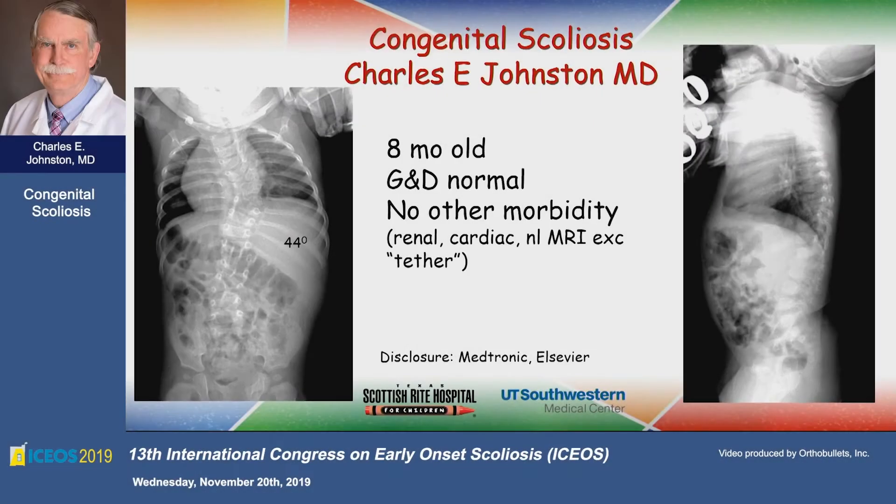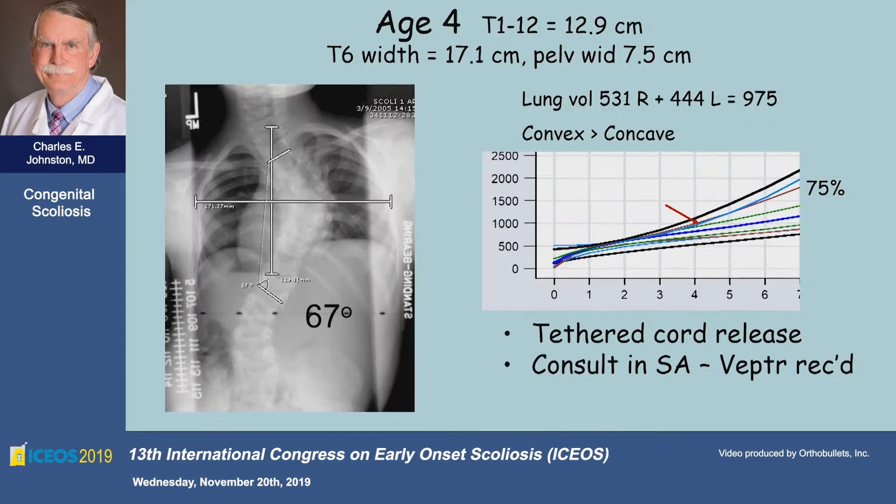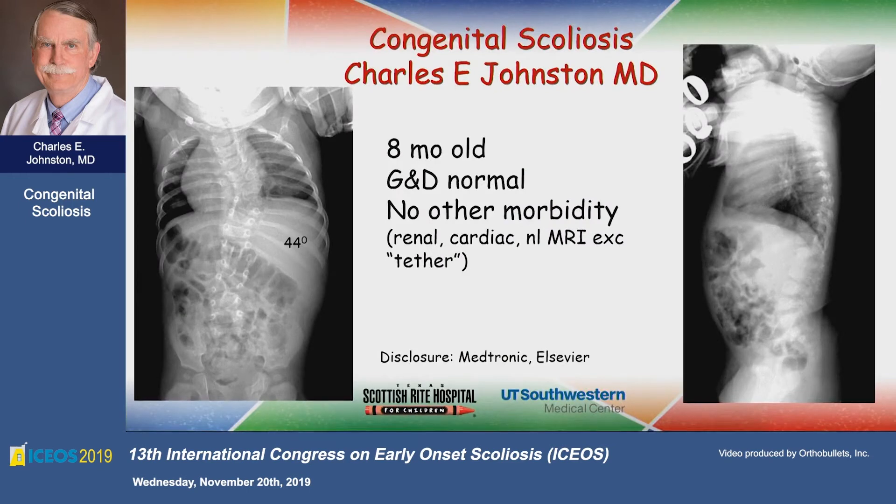I regard doing a final fusion after growth-friendly treatment kind of like going to the dentist and having some cavities drilled without anesthesia. It's something I really don't look forward to, so I thought I'd bail on this one and show you a case. This is an eight-month-old — this is before I saw her — the original X-ray showing the congenital anomalies. She's otherwise totally healthy except for a tether.